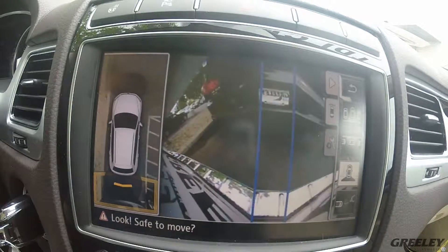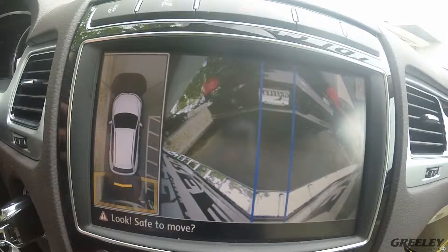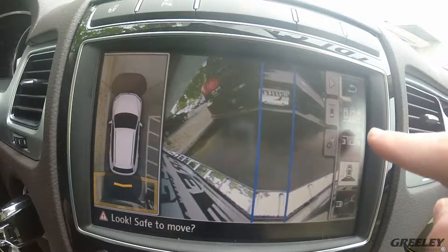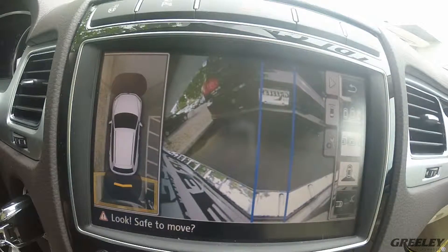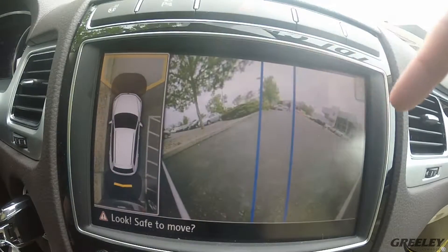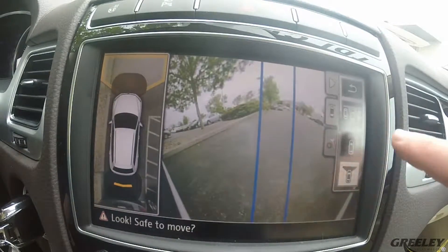We also have a split view camera mode. This is really helpful for when you live on a property on a busy street and deal with a lot of traffic — you'll be able to get out of your driveway with ease using the split camera. You also get parallel parking, which makes parallel parking a whole lot easier. You can touch the front and see the split view for your front camera.